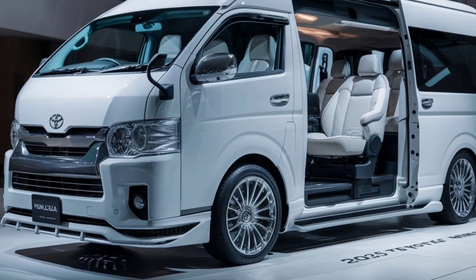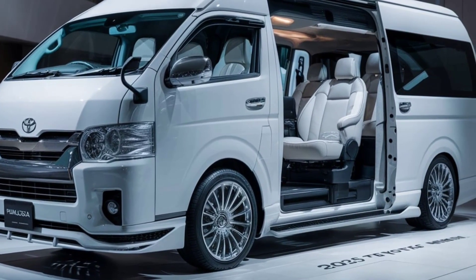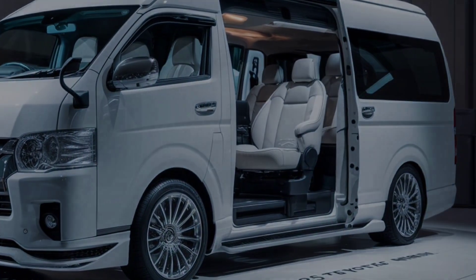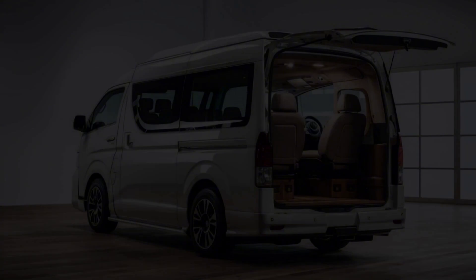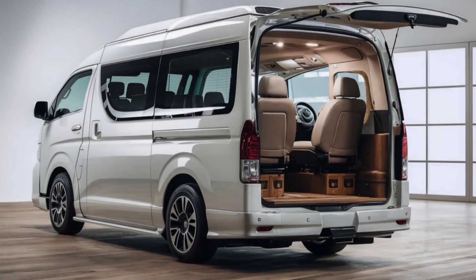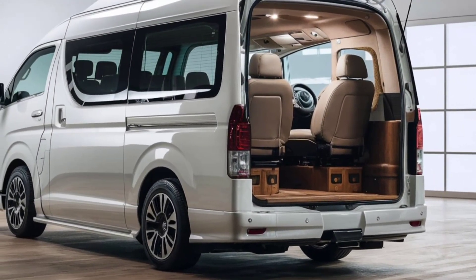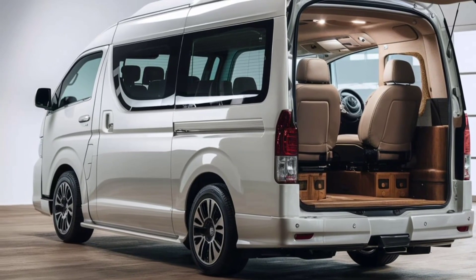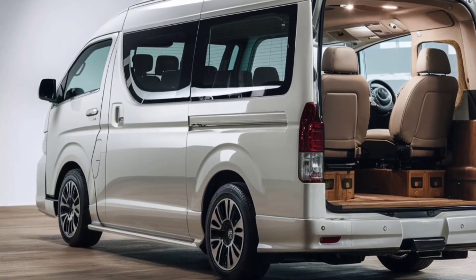Market position. The 2025 Toyota HiAce continues to hold a strong position in the market, known for its reliability, versatility, and value for money. It competes well against other vans in its segment, offering a compelling package for businesses and individuals alike. Whether used for transporting goods or passengers, the HiAce remains a top choice for those seeking a dependable and cost-effective van.